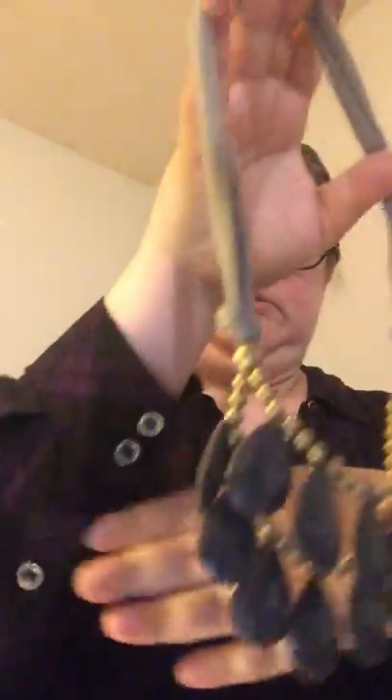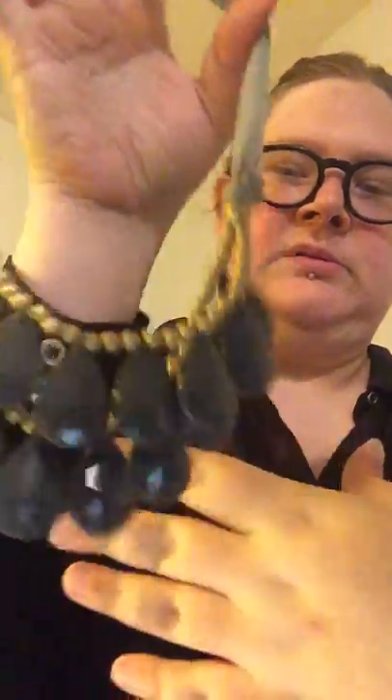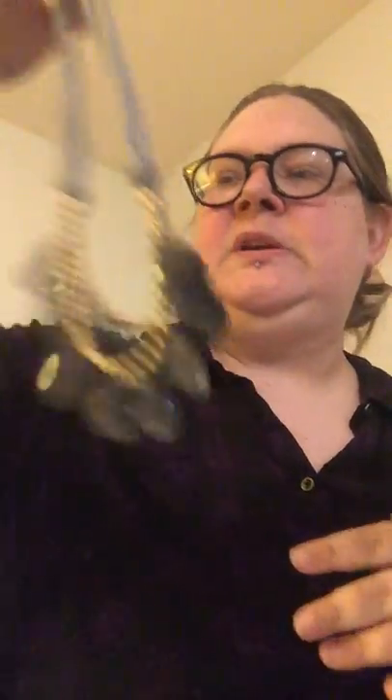Oh, this is cool — I think you would actually tie these. There we go. Yeah, that's actually neat. And then with the gray shiny beads and the gold tone there, it's a nice little statement piece.